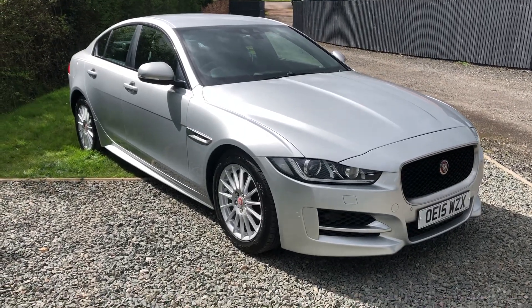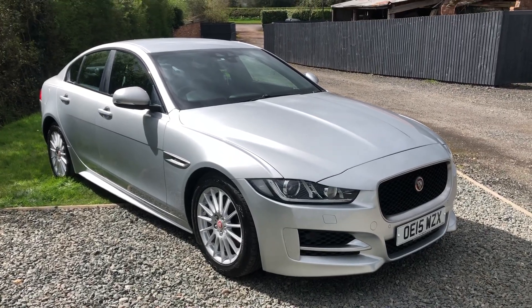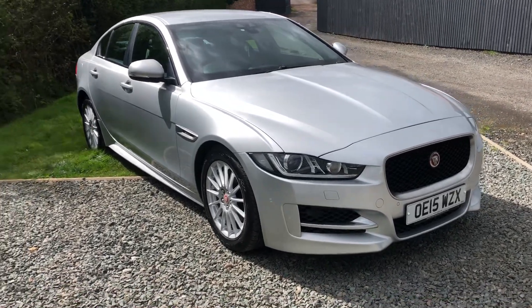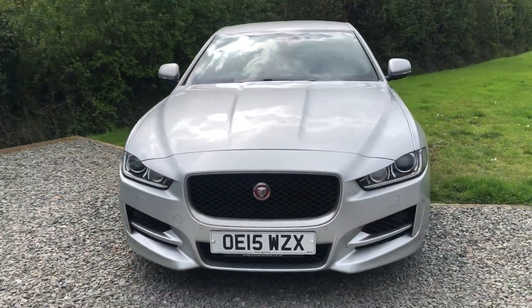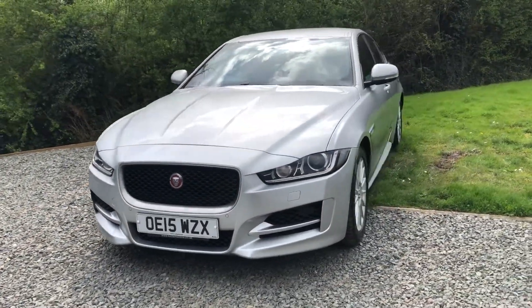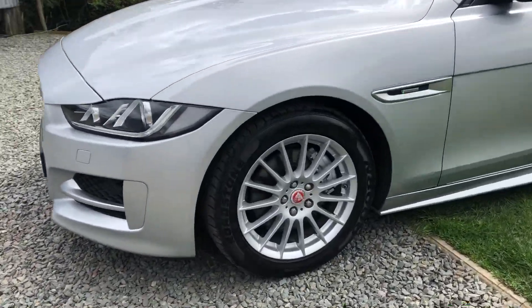Welcome to Car Sales View Limited. Today we have a 2015 Jaguar XE, it's a 2 litre D R Sport, only done 67,000 miles. We've just MOT'd it, serviced it, it's ready to go, just had the wheels done — looks really smart.